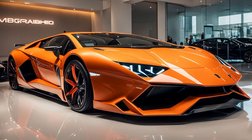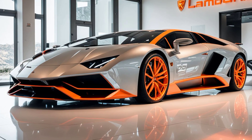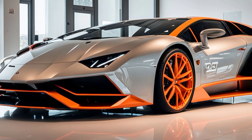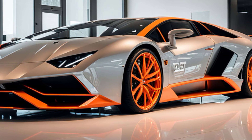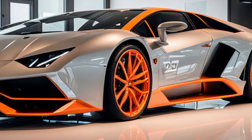The 2025 Lamborghini Revuelto is a striking blend of futuristic aesthetics and classic Lamborghini DNA. The car's design is immediately captivating, featuring sharp, angular lines that give it a predatory stance. The front fascia is dominated by an aggressive, Y-shaped LED headlight design,